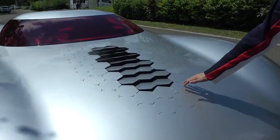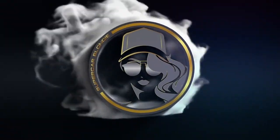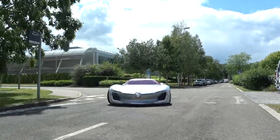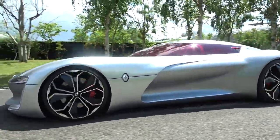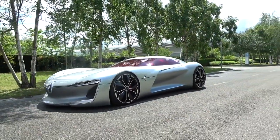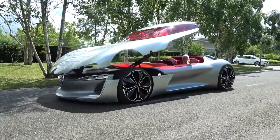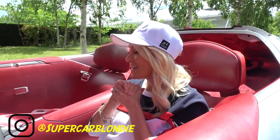Honeycomb kind of texture here on the top. Look how that opens up. That's mad! How amazing is this car? What's up guys? It's SupercarBlondie here in Paris and I am with the Renault Trezor and I want to show you around this incredible car.